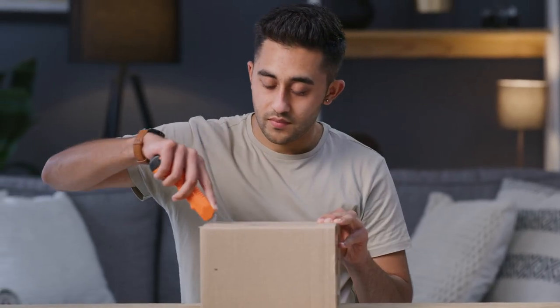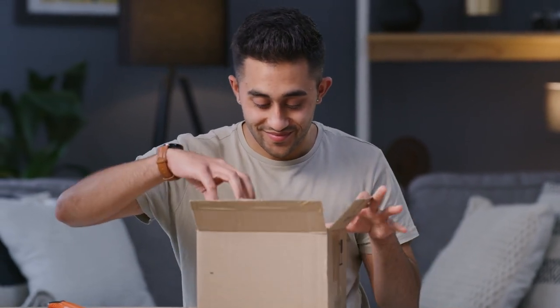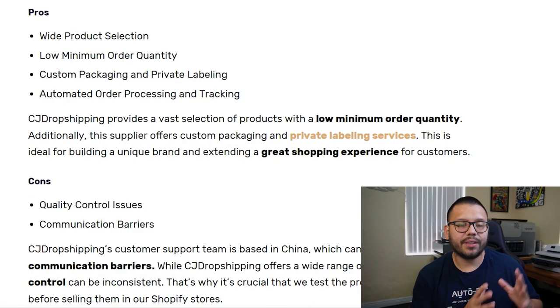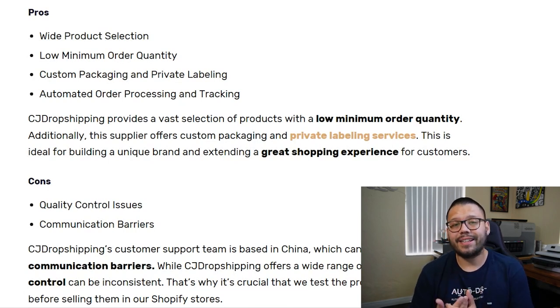Just like any other supplier's website, you can potentially come across a few issues — most notably communication issues or quality control issues. But that's a pretty easy fix. Just order a sample of a particular product from a specific supplier on CJ Dropshipping, see how quickly you get it, and check the quality. For communication issues, send them a couple of messages prior to making them your dedicated supplier. If communication isn't effective, just look for a different one. CJ Dropshipping also offers private labeling services — if you have your own brand or logo, you can have suppliers ship products with your printed logo on the packaging.